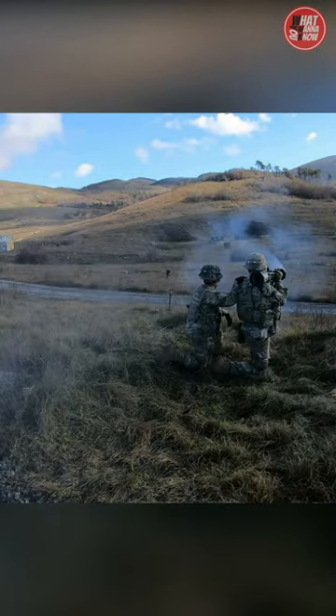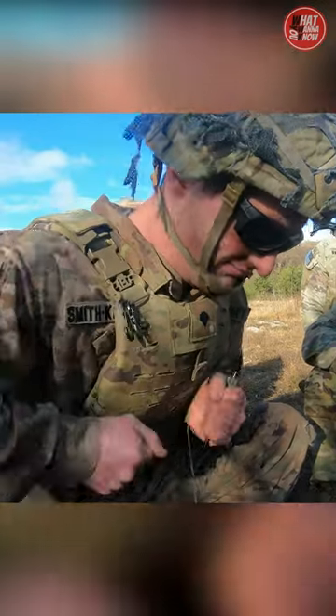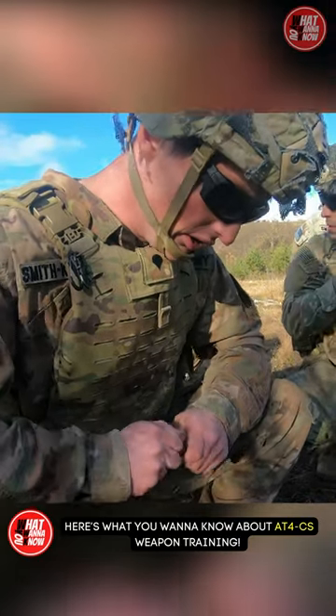An M136E1 AT4CS Confined Space Light Anti-Armor Weapon round explodes downrange during a live fire. Here's what you want to know about AT4CS weapon training.